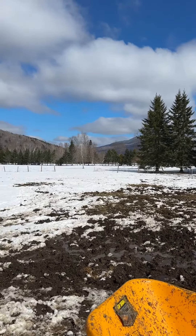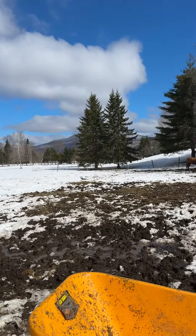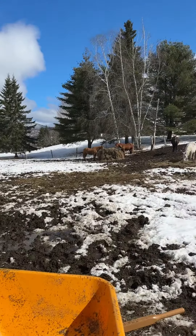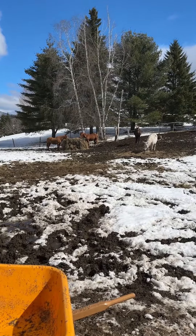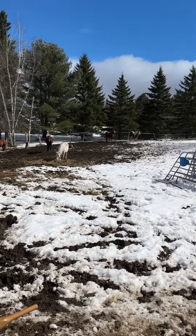Look at that sky — pretty, pretty, pretty. Now we just need a lot of sun, a lot of dryness to get rid of all this mud. Next on the list — I'll see you guys later.